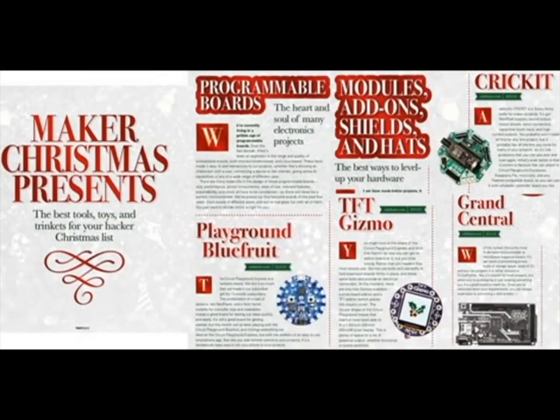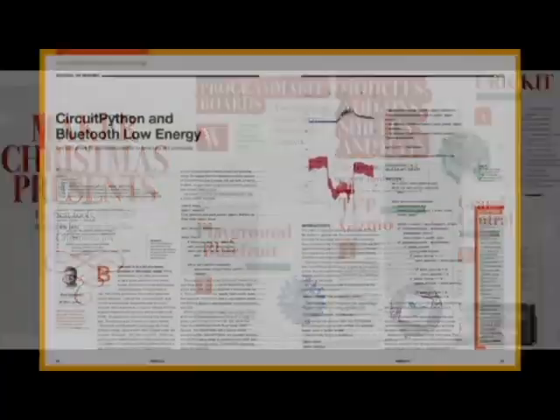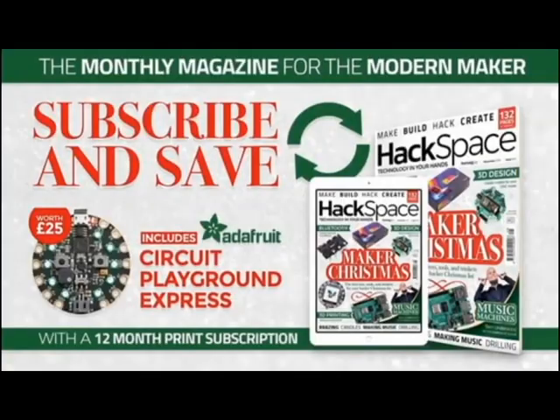These are just some of the Maker Christmas presents: Playground Bluefruit, TFT Gizmo, Cricket, Grand Central. There's also a fantastic article about CircuitPython and Bluetooth Low Energy that Ben wrote. And don't forget, it's all free — you can download it, or you can buy an issue. But if you subscribe for 12 months, you get a Circuit Python Express.